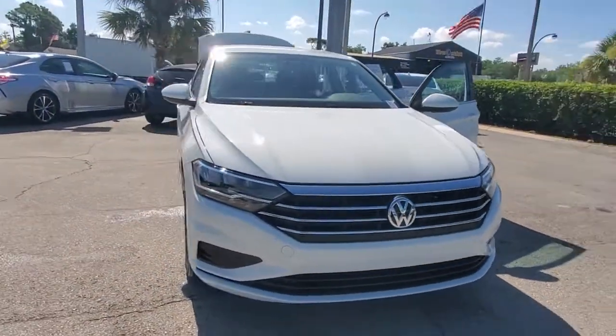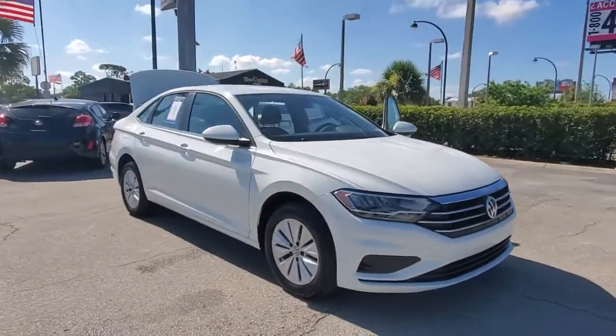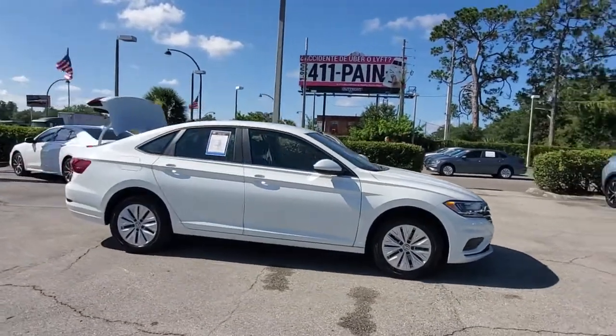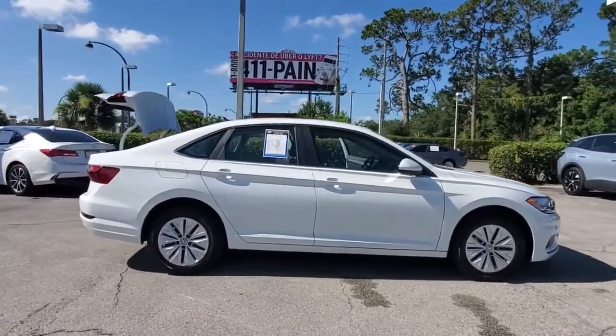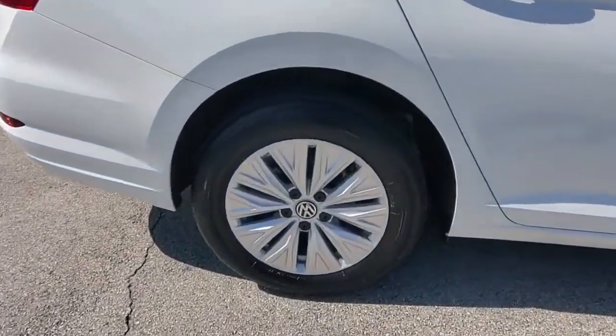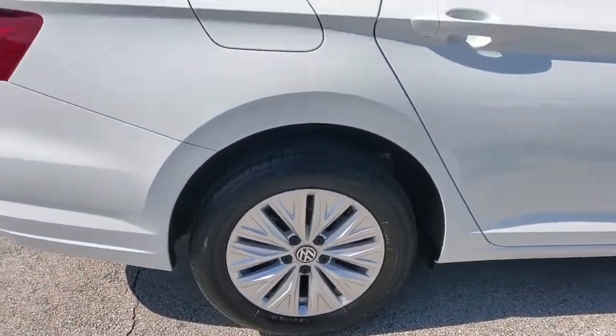You will be amazed by this 2020 Volkswagen Jetta. With less than 10,000 miles on the odometer, this vehicle provides excellent value. Take a closer look at this Volkswagen Jetta, the compact sedan that's tastefully understated, practical and fun to drive.